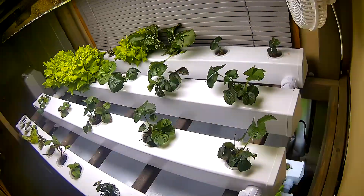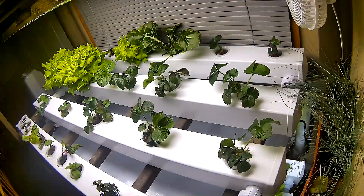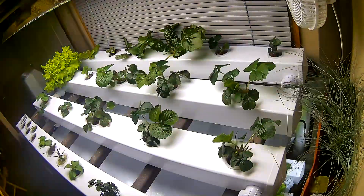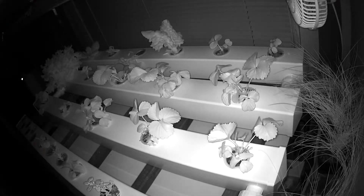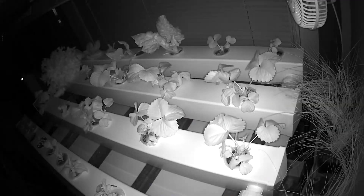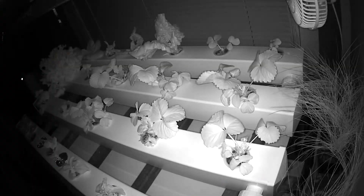I also grew Swiss chard, sorrel, kale, stevia, and of course lettuce. I took a time-lapse video of most of the grow. While it plays, I'll give you some notes about what I did — but if you'd like to just watch plants grow, mute me and listen to some cool music instead.